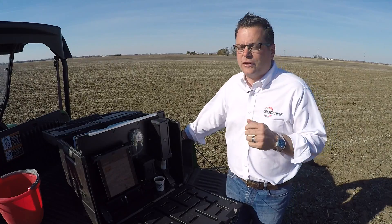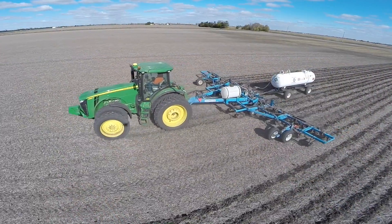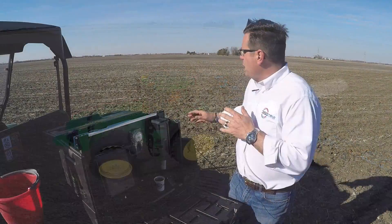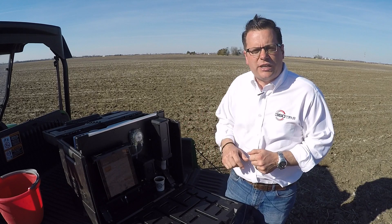Just north of Interstate 80 in northern Illinois today. We thought we'd come out to the field where we did some ammonia trials last fall, as you saw in our earlier videos, and we want to see where the soil is at with respect to nitrogen based on those applications.